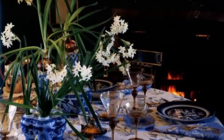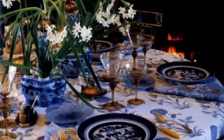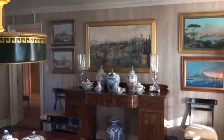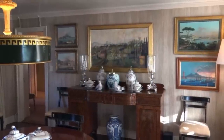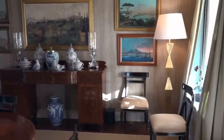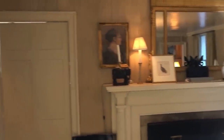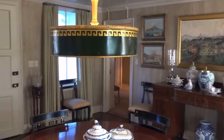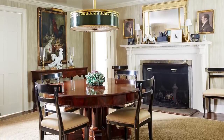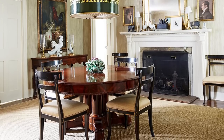Today, the dining room has undergone a subtle yet impactful transformation. While the overall layout remains virtually unchanged, the wallpaper has been replaced with a more understated pale faux bois watermark paper. This simple alteration has had a profound effect on the room's aesthetic. The absence of stripes and the introduction of a lighter color scheme have opened up this space, allowing the furniture and artwork to take center stage. The dining room now exudes a newfound sense of airiness, allowing each element within it to shine with its own unique beauty.